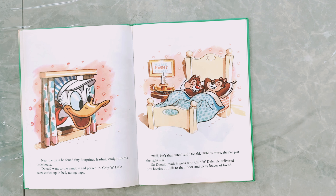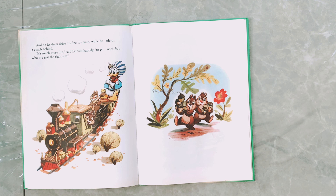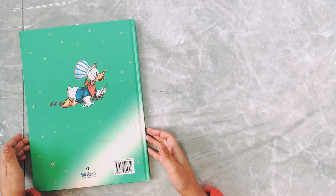But not far away, a danger lurked — it was Donald Duck, and Donald Duck was mad. 'Someone has stolen my train!' he fumed. 'Best toy train in the world,' he fussed, 'and it's probably wrecked by now!' Just then he looked up and saw the train parked at the station, as neat as it could be. Near the train he found tiny footprints leading straight to the little house. Donald went to the window and peeked in — Chip and Dale were curled up in bed taking naps.